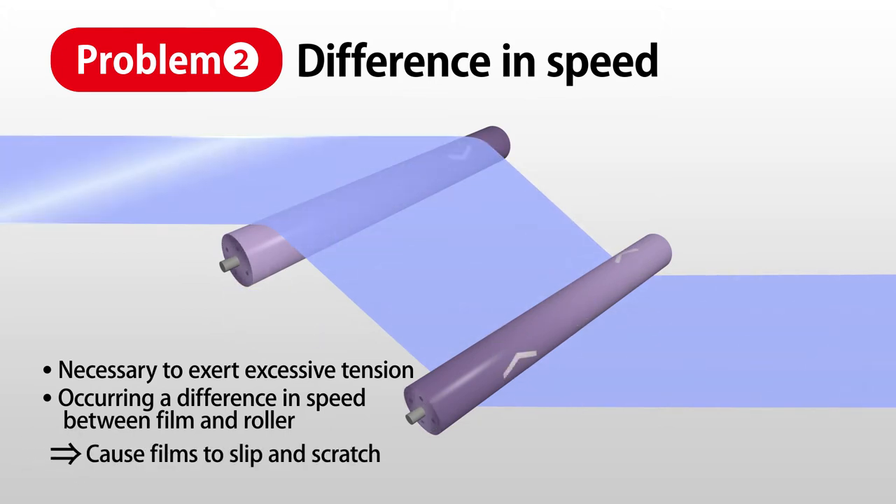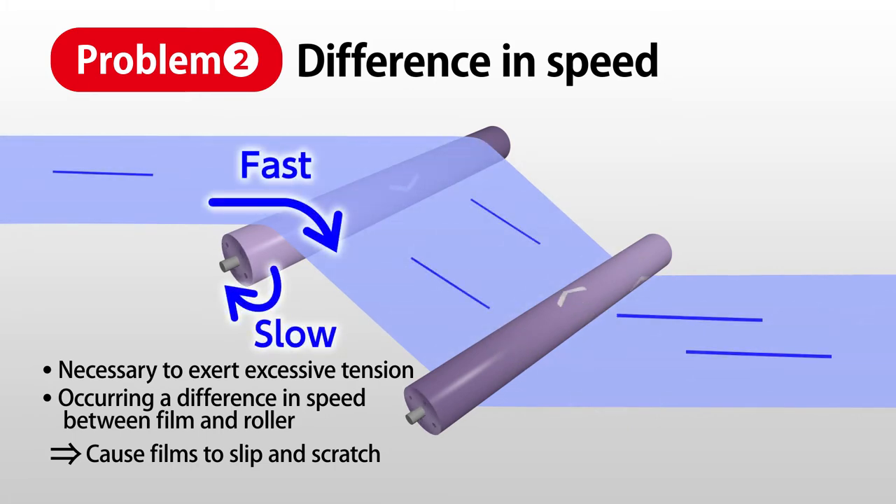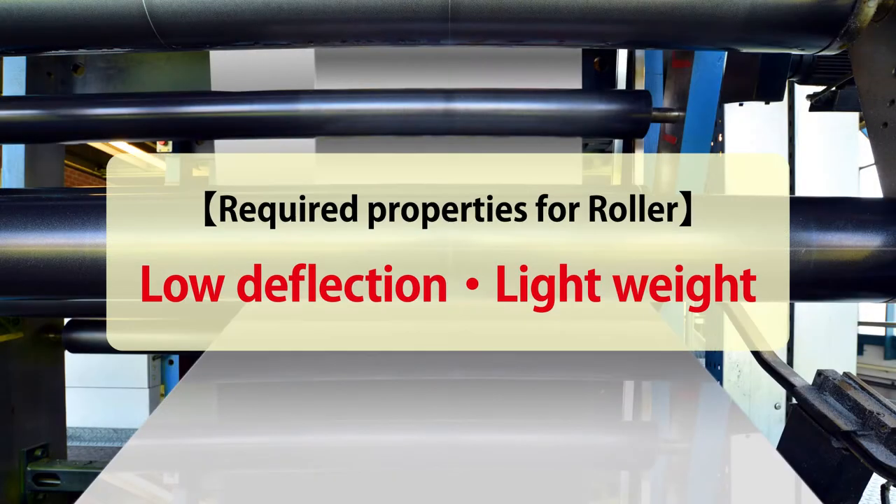Such speed differentials can cause films to slip, leading to surface scratches and quality issues. This is why rollers with low deflection and light weight are generally preferred.